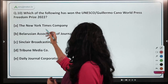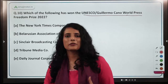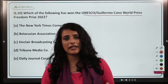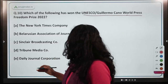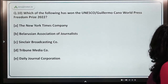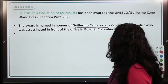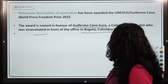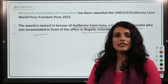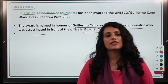The last question asks which organization won the UNESCO Guillermo Cano World Press Freedom Prize 2022. May 3rd is World Press Freedom Day, declared by the UNGA. In that context, the prize has been awarded to the Belarusian Association of Journalists. The prize is named in honor of Guillermo Cano Isaza, a Colombian journalist who was assassinated in front of his office.